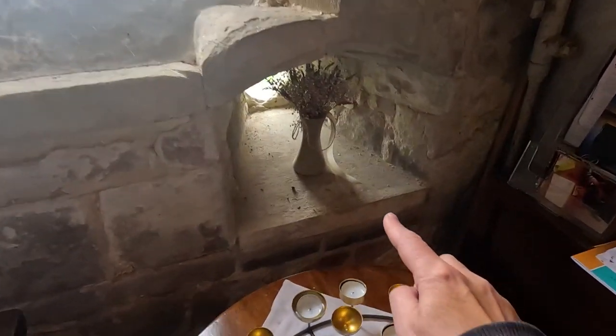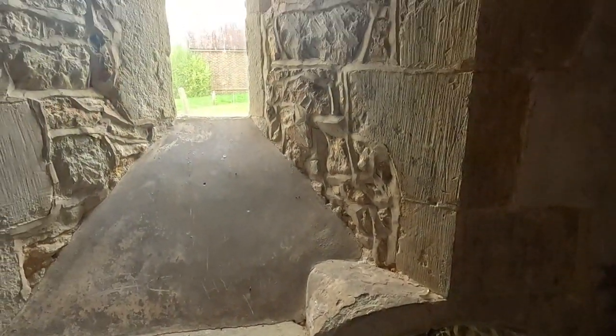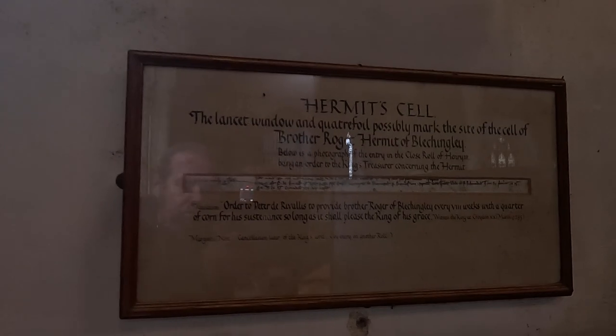Here's part of the cell — the hermit would have lived in this. This lancet window possibly marks the site of the cell of Brother Roger, Hermit of Bletchingley, which would have been back in the medieval period. Lovely.